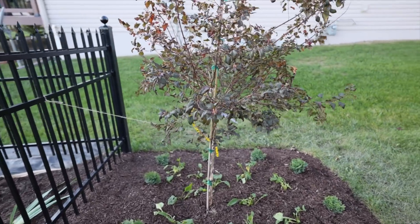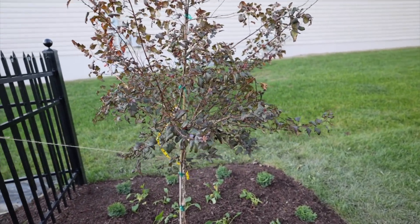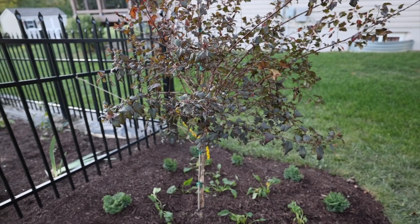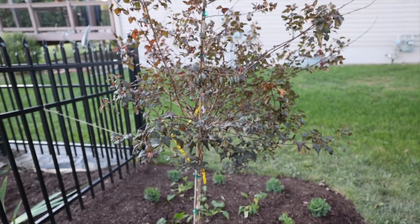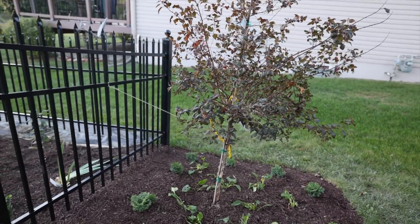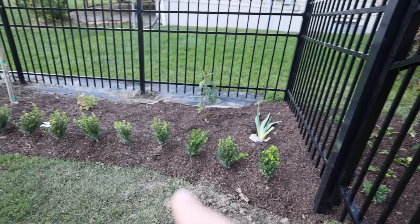This is the nine bark that I mentioned in a previous video — I picked it up very early this spring when I saw it on sale. It's a Summer Wine nine bark. It looks a little rough because it was in its container all year, but I got it planted. I don't have drip running to any of this yet — I'll do all that in the spring — but it should stay sufficiently moist over winter and come back with a vengeance in the spring.